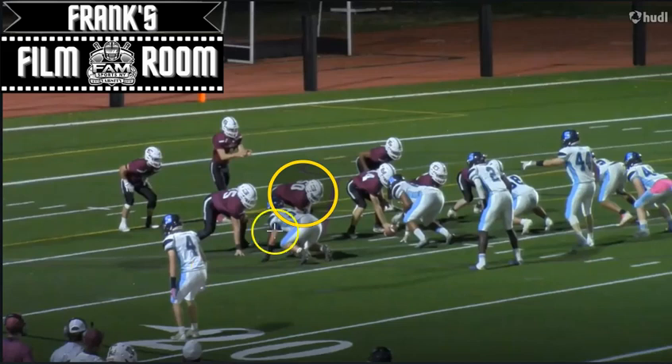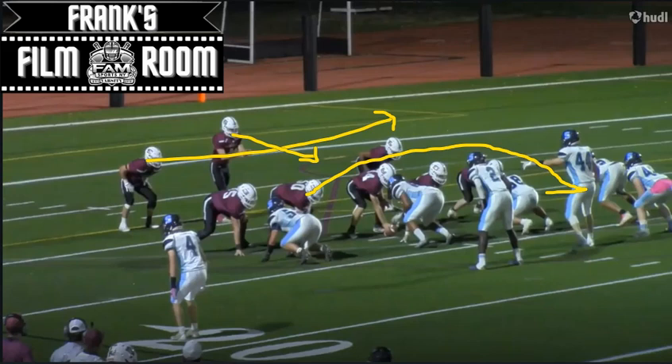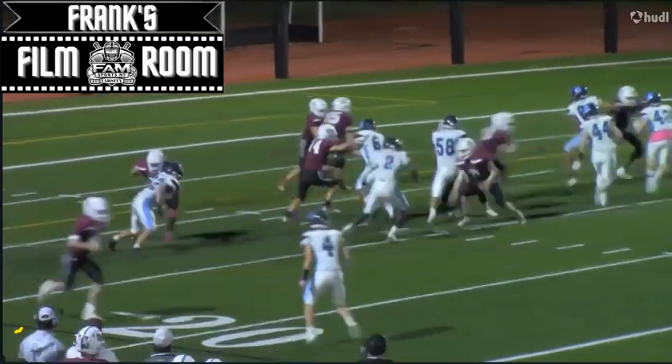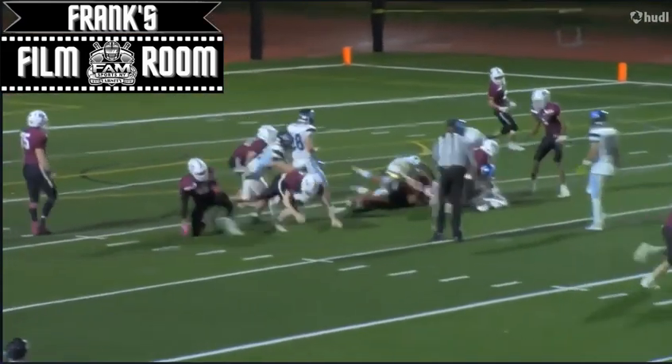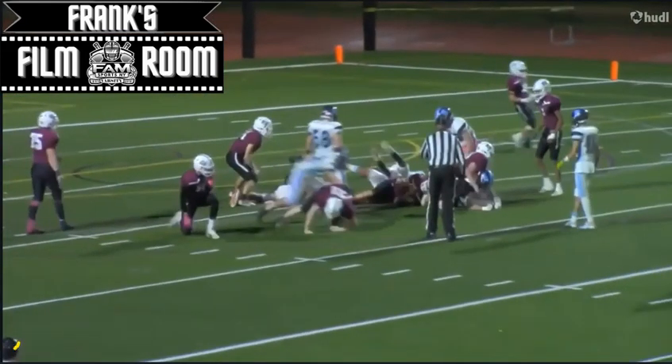Let's go to a couple plays I like. He's highlighted right here, getting movement, pulling, and blocking at the second level. That's when he's at his best — when he has angles. Here he's going to be pulling, going to the second level right here. You're going to see he has athleticism, he's got good feet, and he's comfortable blocking in space. He's got his head on a swivel, looking for that linebacker at the second level. And here he comes up to make the block — look at that scrappiness right there to finish off the block.